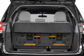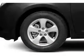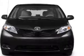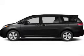Brake safely with the anti-lock braking system. Plus enjoy these notable features included in this vehicle: power door locks, power windows, cruise control, an AM FM stereo with an MP3 player, satellite radio, power steering, and air conditioning.